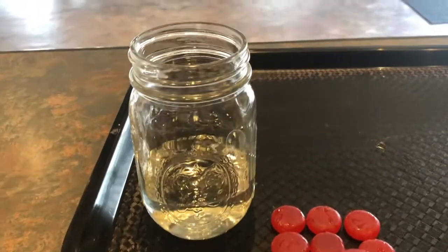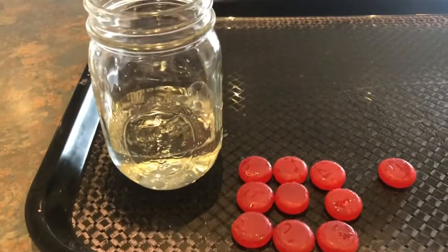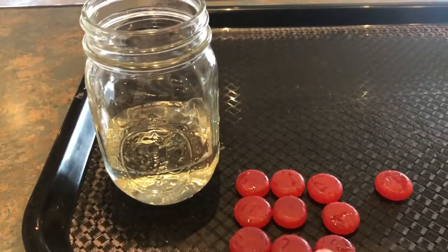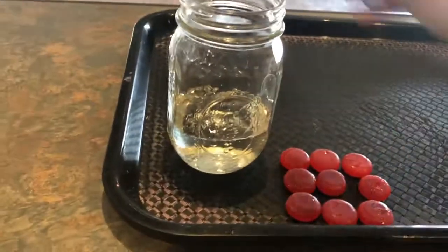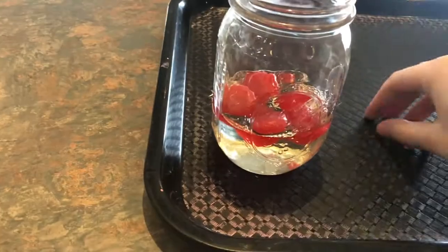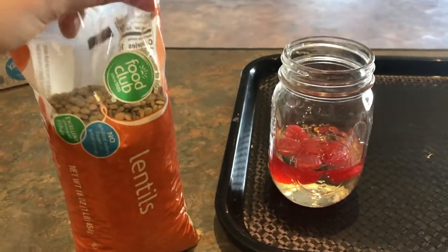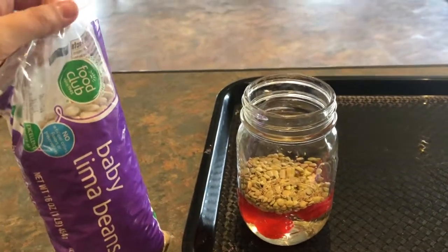Next, I have some red blood cells here and I'm going to count them with you — 1, 2, 3, 4, 5, 6, 7, 8, 9, 10. So 10 red blood cells. I'm going to go ahead and plop those in our plasma. Next, I'm going to pour the lentils into our jar — the lentils represent the platelets of our blood. And finally, I'm going to pour some of these lima beans into the jar as well. The lima beans represent our white blood cells.